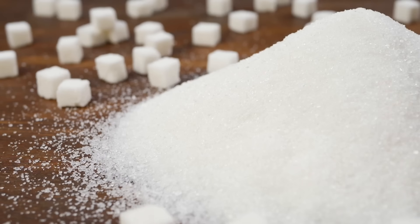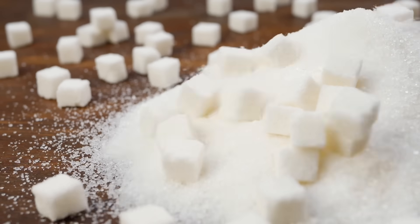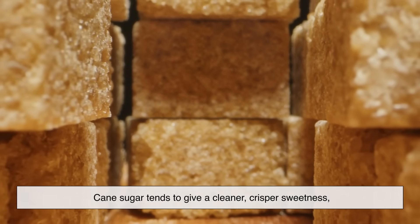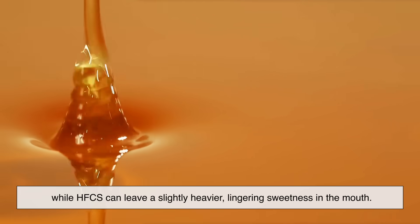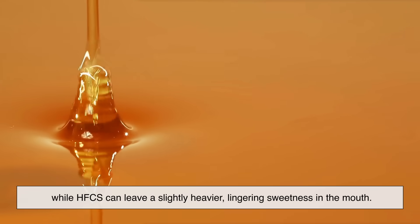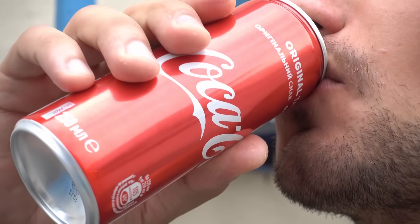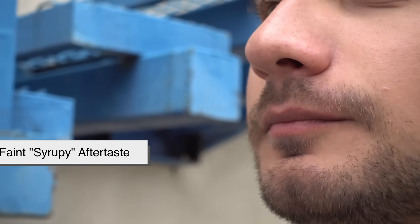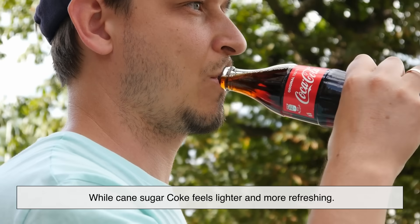Does sugar actually make a difference in flavor? For many people, yes. Cane sugar tends to give a cleaner, crisper sweetness, while HFCS can leave a slightly heavier, lingering sweetness in the mouth. Some describe HFCS Coke as having a faint, syrupy aftertaste, while cane sugar Coke feels lighter and more refreshing.